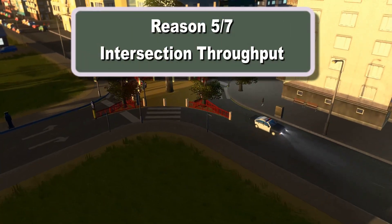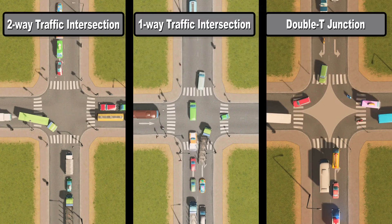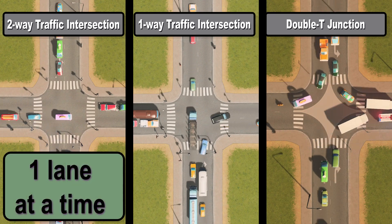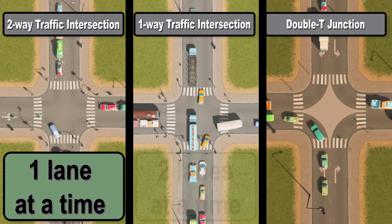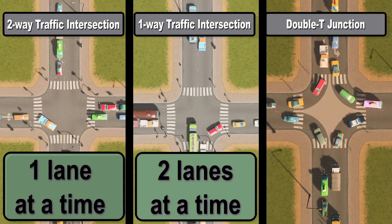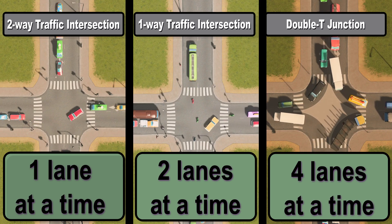What about intersection throughput — how many lanes of traffic can pass through at a time when the lights are green? The traditional two-way intersection allows one lane at a time; the traditional one-way intersection allows two lanes at a time. But the double T junction allows four lanes at a time — a massive improvement on the status quo.